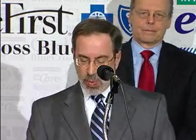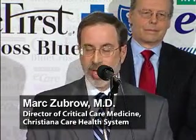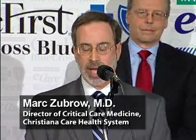Crisis prevention rather than crisis management — that's what this is all about. The eICU team closely watches for these abnormal trends, alerting the bedside caregivers when it is felt to be appropriate. This allows the critical care team at the bedside to respond sooner to the patient's deterioration, hopefully halting the decline before it becomes catastrophic.